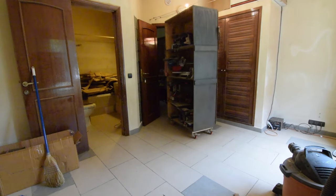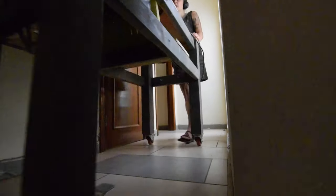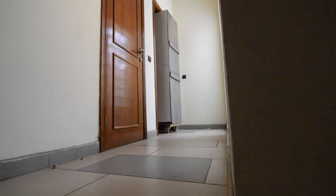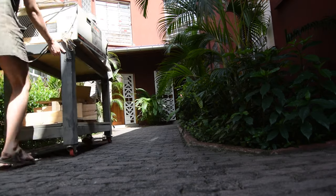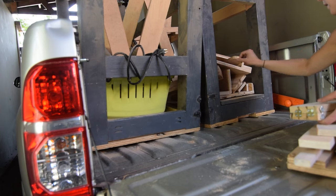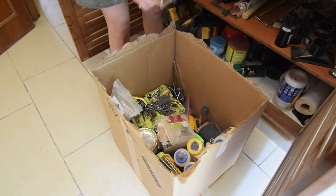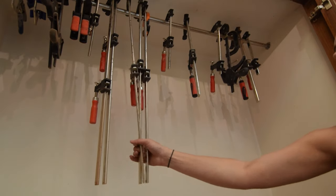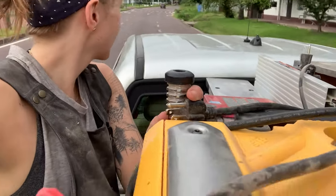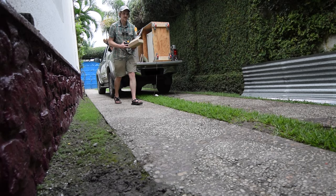My shop was on the cut list. Fortunately, a friend staying behind was interested in the setup, and we were able to give the tools that got me through Congo a new home.